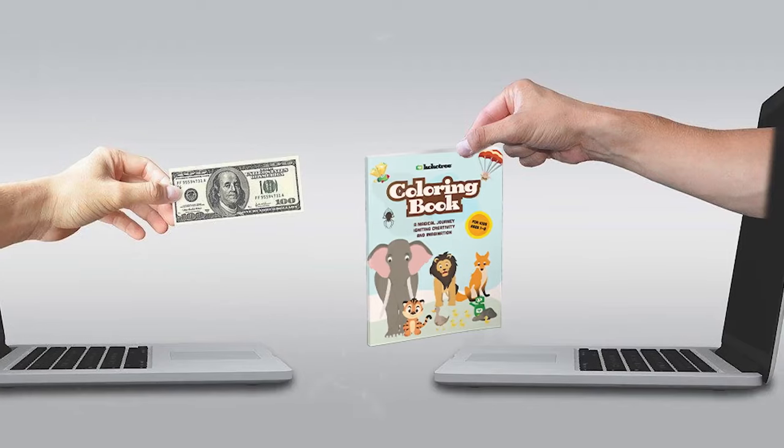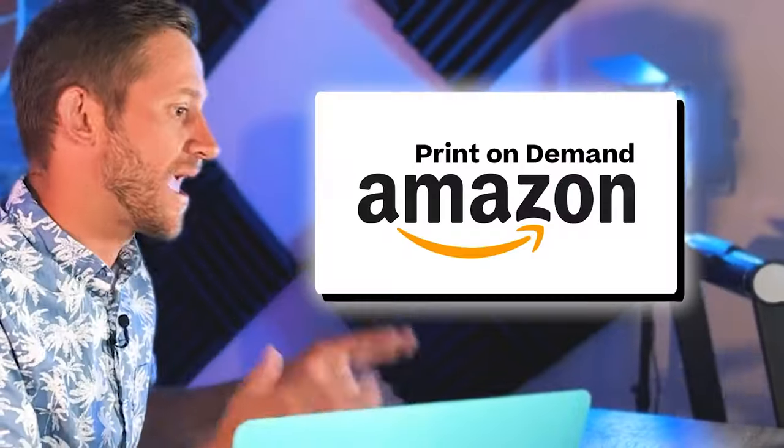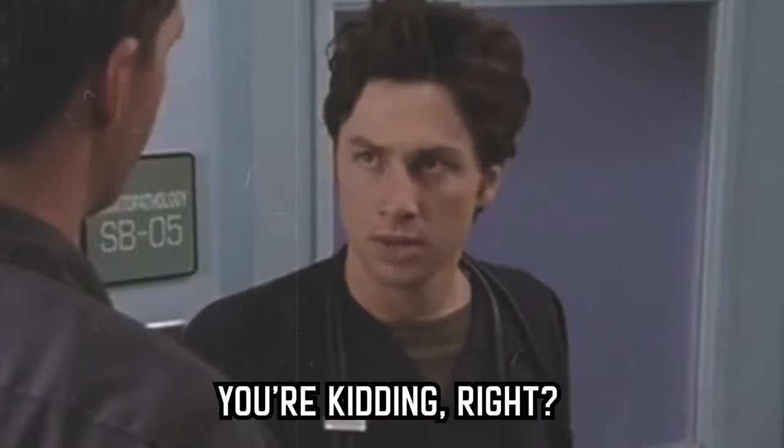In this particular video, I'm going to be testing selling coloring books made totally by AI on Amazon print on demand. Total budget for the project: 30 bucks.